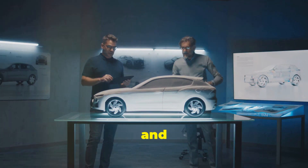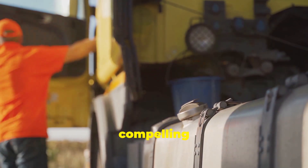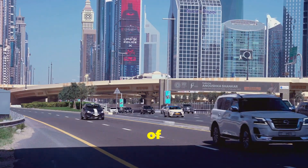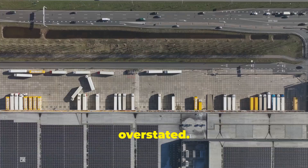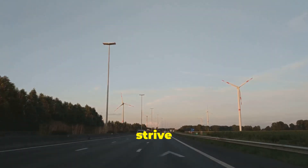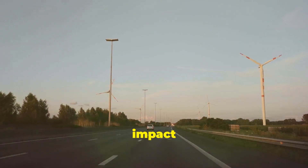Is AdBlue worth it? Having explored the benefits and drawbacks of AdBlue, it's clear that this technology offers a compelling solution for reducing diesel emissions. While costs and availability remain considerations, the environmental benefits of cleaner air quality and reduced greenhouse gas emissions cannot be overstated. The widespread adoption of AdBlue reflects a global shift towards sustainable transportation solutions. As we strive for a cleaner, greener future, AdBlue will undoubtedly play a crucial role in mitigating the environmental impact of diesel engines.